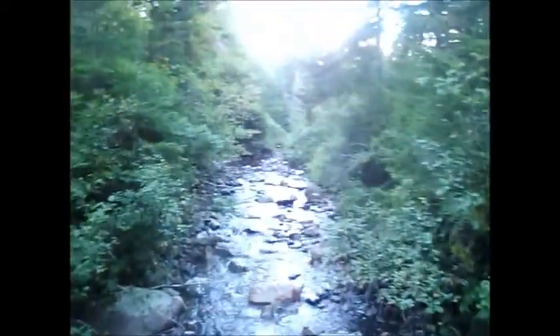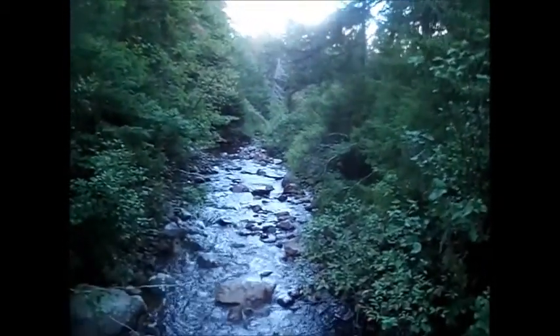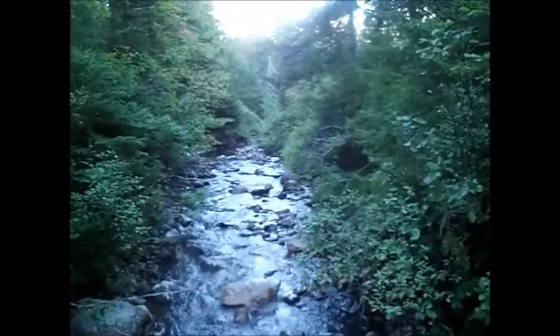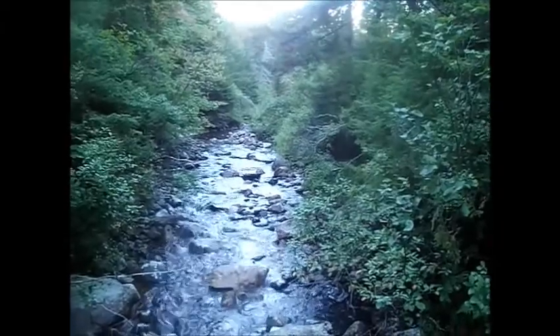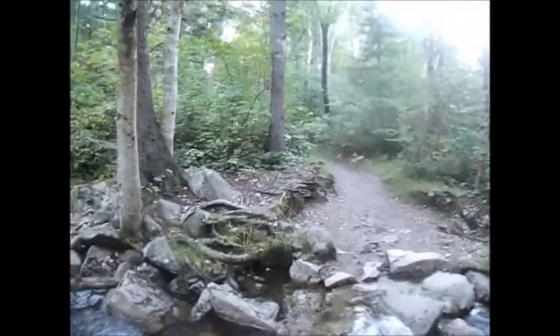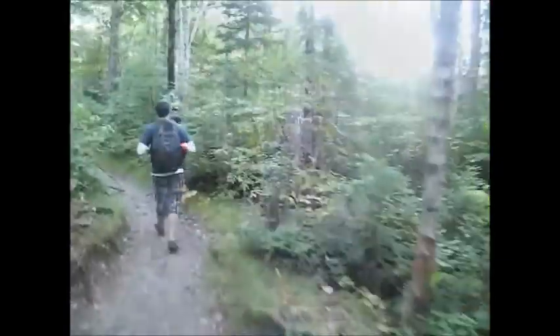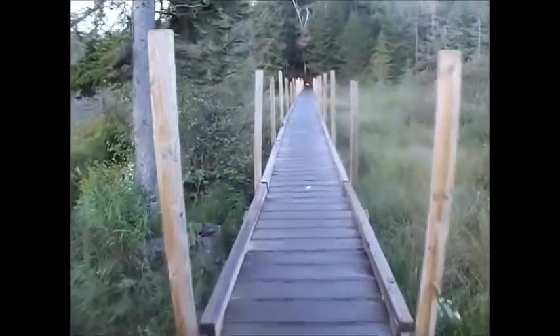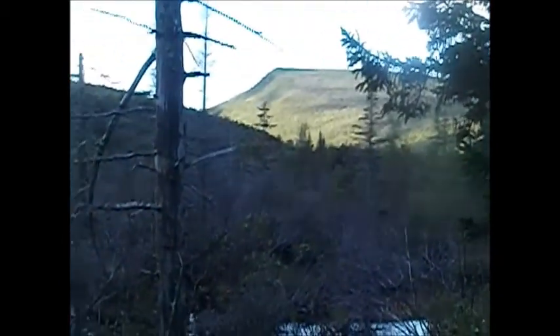We are at a bridge crossing of what I believe is the Zeeland River. Zeeland Pond should be coming up pretty soon, and after that the Zeeland Falls Hut. We do have a short but steep ascent once we hit the junction with the Twinway, but it shouldn't be an issue. Here's the water crossing we have to rock hop. Now we are walking along a bridge around Zeeland Pond — there's a beautiful ridge right there, and we're basically walking through a nice little valley.